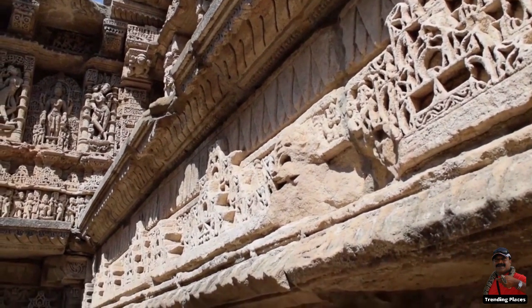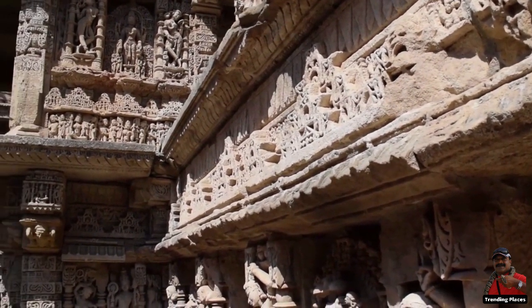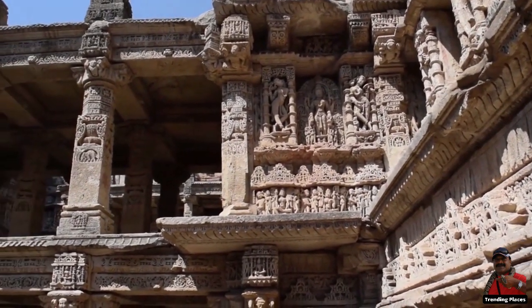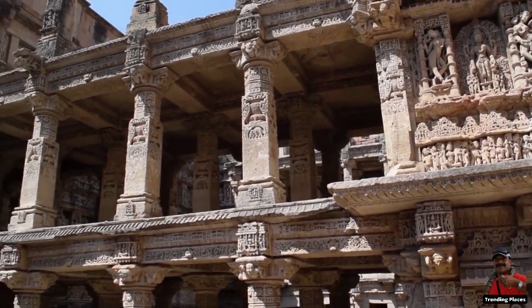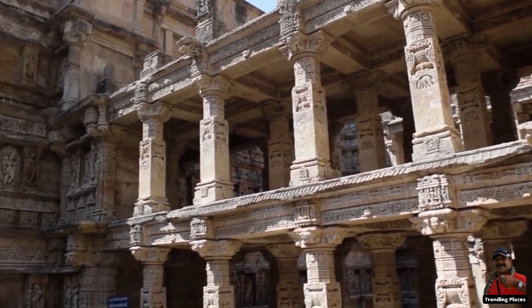It is divided into seven levels of stairs with sculptural panels of high artistic quality. More than 500 principal sculptures and over a thousand minor sculptures combine religious, mythological, and secular imagery, often referencing literary works, and are designed as an inverted temple highlighting the sanctity of water.